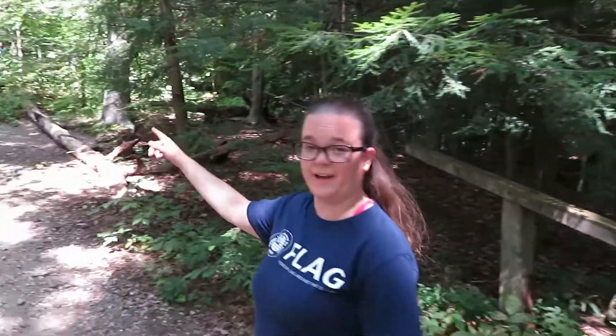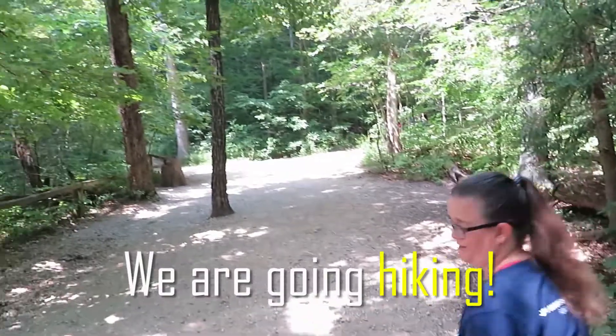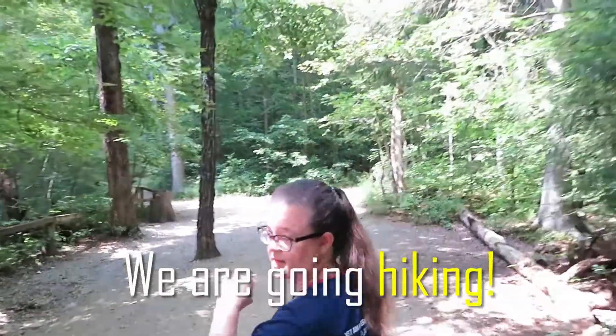Now we have to climb uphill. Let's do this!